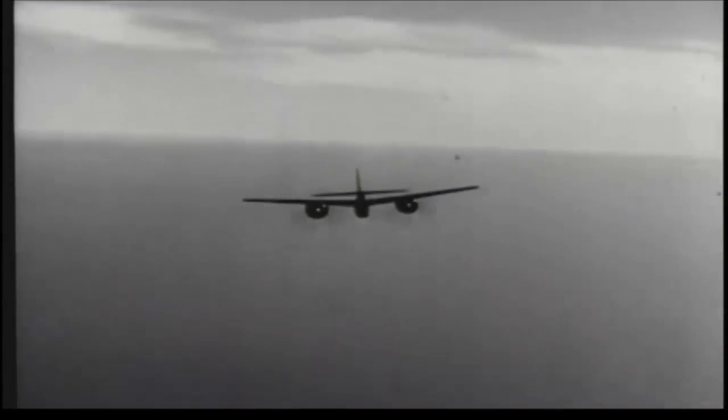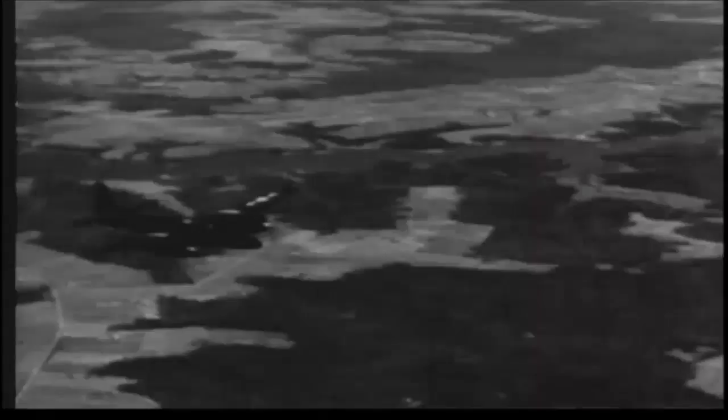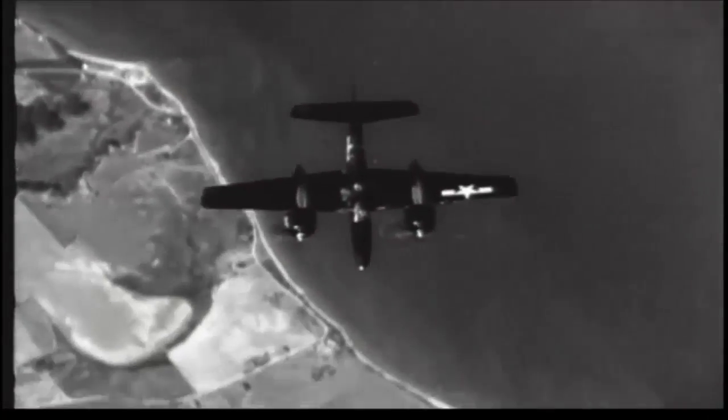The F-7F, known as the Tiger Cat, a new twin-engine fighter bomber. Powered by double WASP engines, the F-7F qualifies at its critical altitude for the 425-mile-an-hour class.